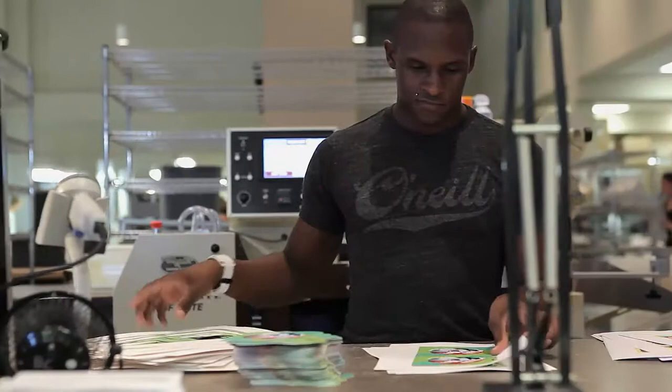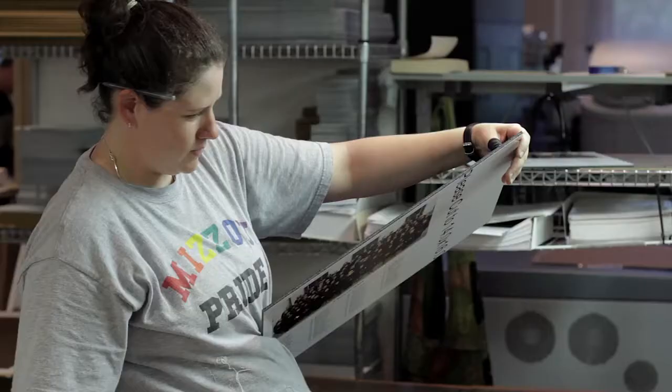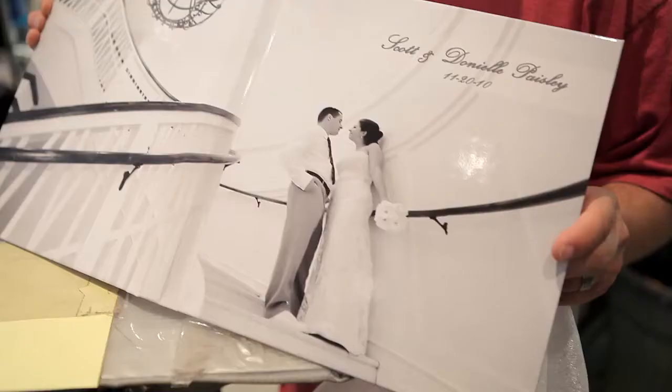Bill believed in family, community, great prints, and quality service, and built the culture of Miller's professional imaging around these values. It was out of these progressive ideas and drive to change that the Miller's family of labs was created.